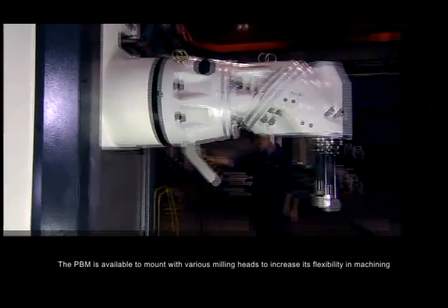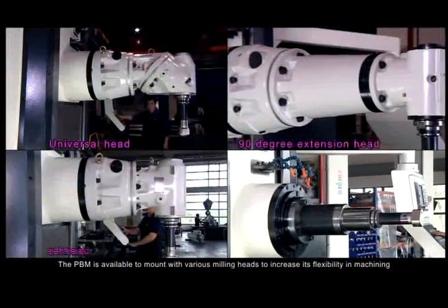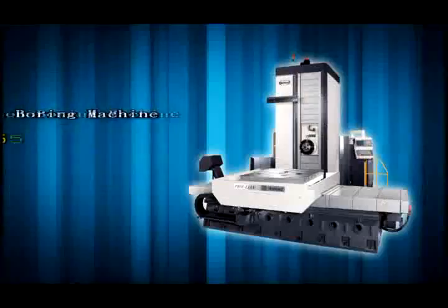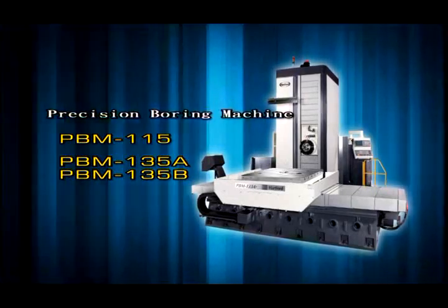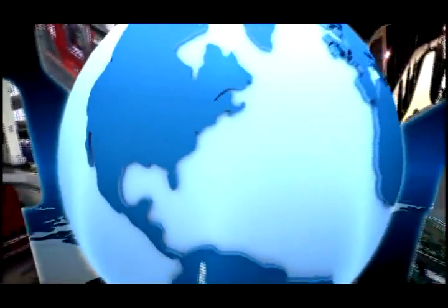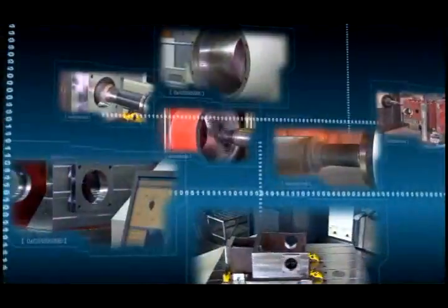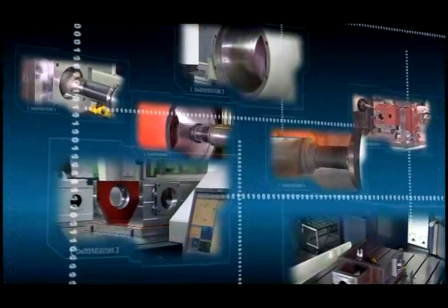The PBM is available to mount with various milling heads to increase its flexibility in machining. With Hartford PBM, you will stay competitive and get maximum return on your investment.